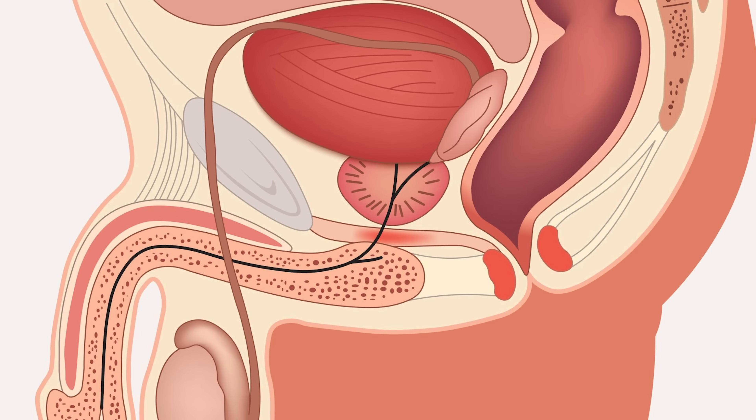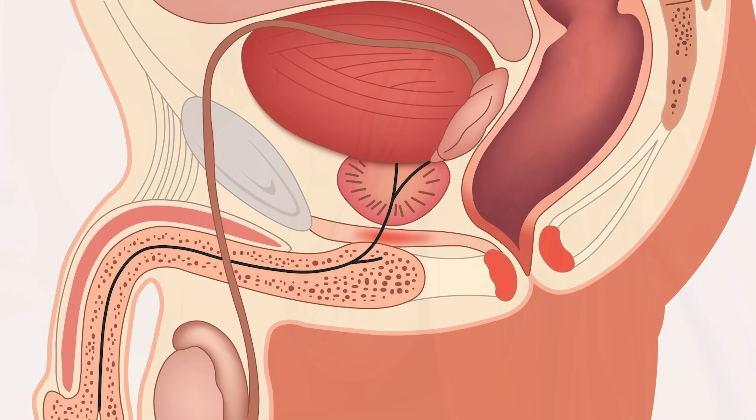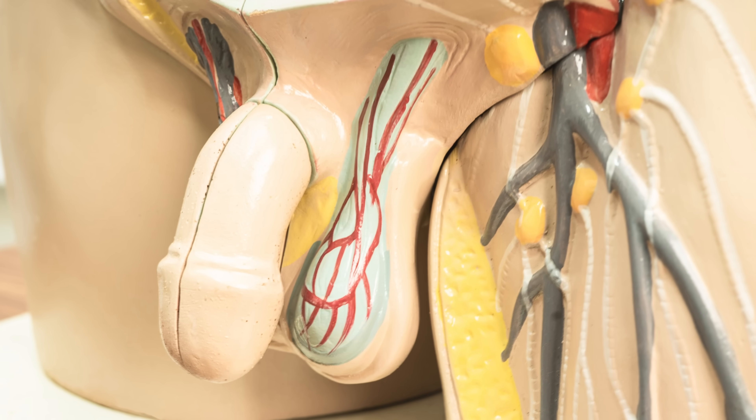So let's talk about the anatomy of the penis so we can more fully understand a penile fracture. Contrary to one of the slang terms used for an erect penis, there are no bones in the penis. And so a penile fracture is not like a typical bone fracture. So then, what actually breaks?